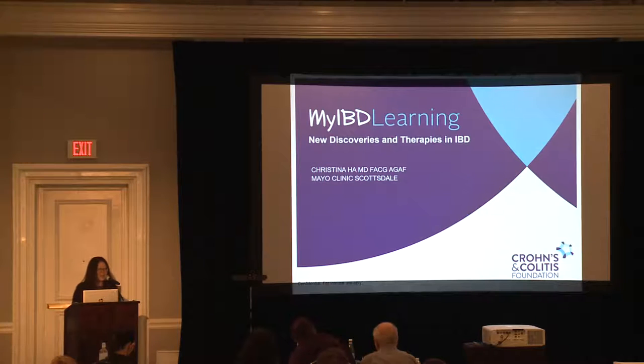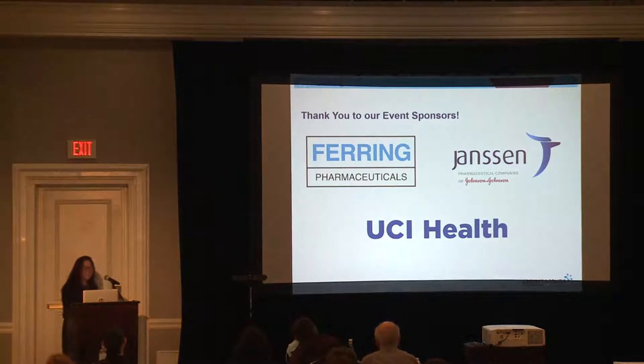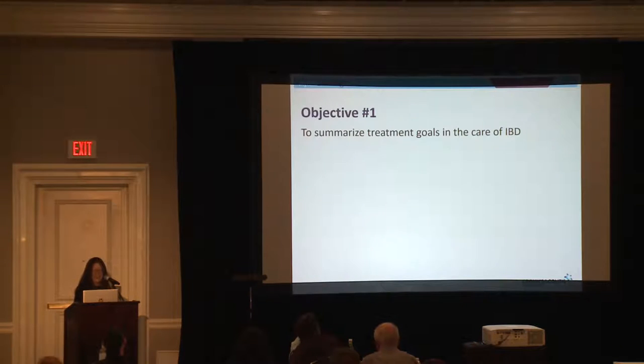Thank you, and thank you for having me. This is what happens when you're out of practice traveling — I left all of my clothes on my bed in Phoenix, because I'm now in Scottsdale, so you're going to have to bear with the casual look, but we're all friends here. At least I put my face on for you, and I'm wearing pants. So I'm just going to move to the first objective.